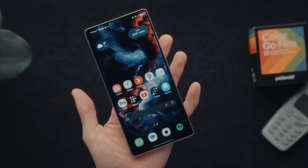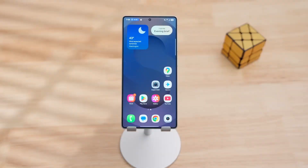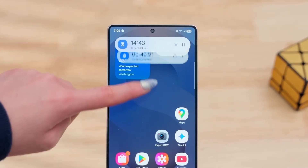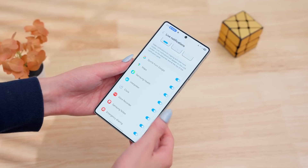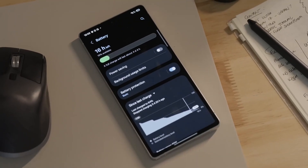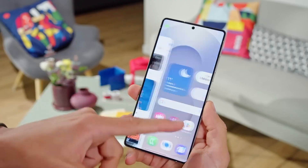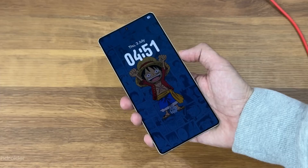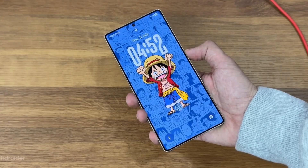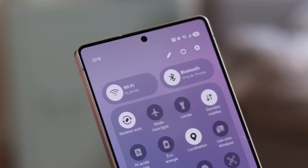But that's just the beginning. The Now Bar, which made its debut in One UI 7, has been turbocharged. Not only can you peek at your Do Not Disturb or ongoing calls, but you can actually interact with active modes directly from the lock screen — two more activities just a tap away. And while Samsung hasn't gone full third-party integration yet — no Uber rides or food delivery statuses popping up here — it feels like that's exactly where they're headed.